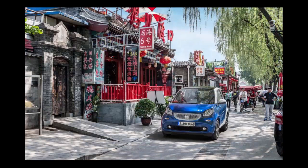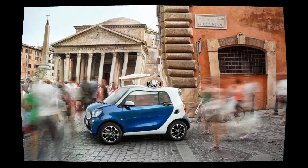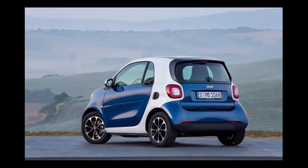As with the previous Fortwo, the new car's beat will be an urban one. At 105.9 inches bumper-to-bumper, the ultra-short two-seater is no longer than the outgoing model. It is rather narrow at 65.4 inches, but its ultra-tight turning circle, at less than 23 feet, bests its predecessors by a considerable margin.